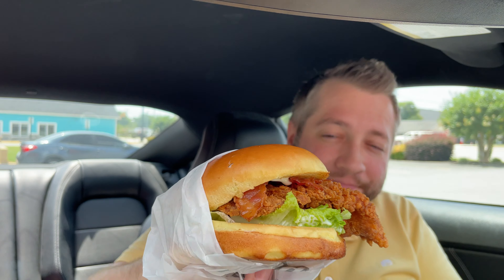So today we are trying the new BLT Ranch hand-breaded chicken sandwich, which is their new hand-breaded chicken sandwich with tomato, lettuce, cheese, and ranch. Let's take a look. It smells good. Looks great. There she is. Let's get our little happy selfie thumbnail of it.